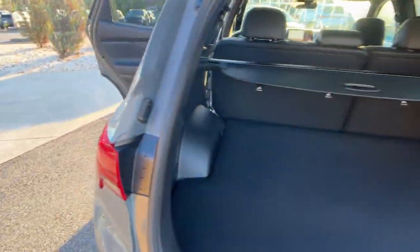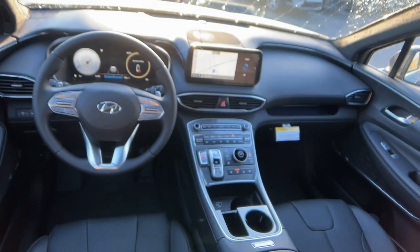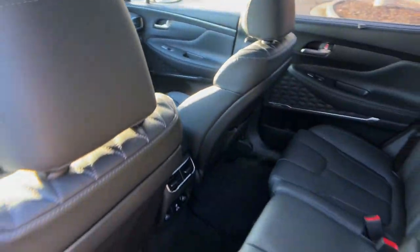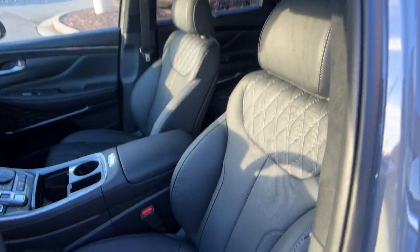Heated steering wheel, Apple CarPlay and/or Android Auto, head-up display, heated and/or cooled front seats, keyless entry, moonroof, navigation system, heated mirrors, power liftgate, power passenger seat.